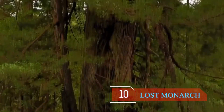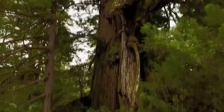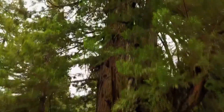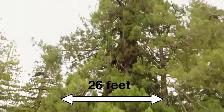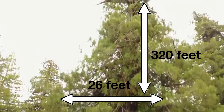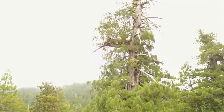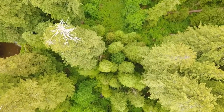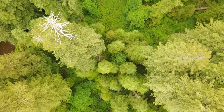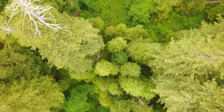Number 10: The Lost Monarch. This monstrosity of a tree hails from Northern California. It is a coastal redwood tree that stands in its own caliber, different from the rest. It is 26 feet in diameter, while standing at a rather impressive 320 feet high. It is estimated that this particular tree has 42,000 cubic feet of wood volume, give or take. The Lost Monarch was first discovered and documented by botanist Stephen C. Sillett and naturalist Michael Taylor on 11th May 1998.